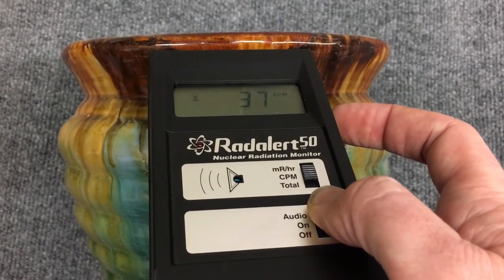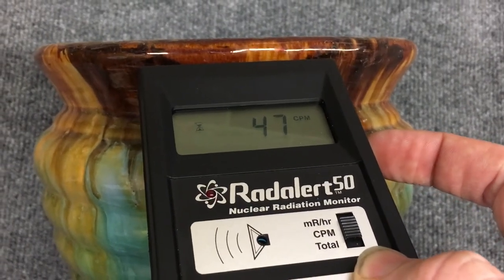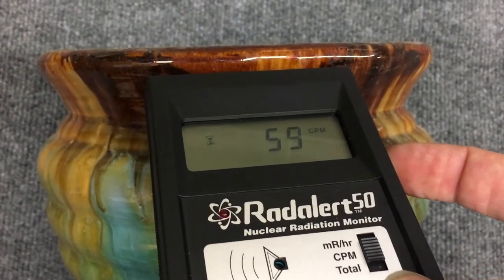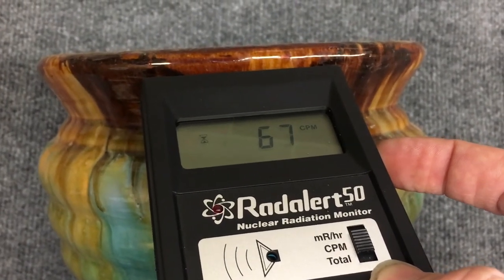The reason there would be radioactivity in a flower pot like this is that the glaze on here is likely a uranium glaze, and that is what is causing the radioactive decay.